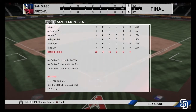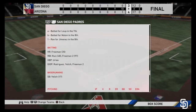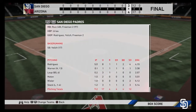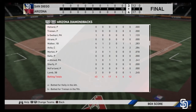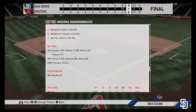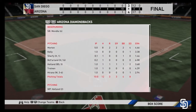Arizona wins 4-3 in extra innings — a fantastic game even though it didn't count for the playoffs. Freddie Freeman hit a home run for the Padres, while Arizona did it with all base knocks, basically. A lovely game for them to take down a tough division opponent, albeit the fact that the San Diego Padres did not make the playoffs.